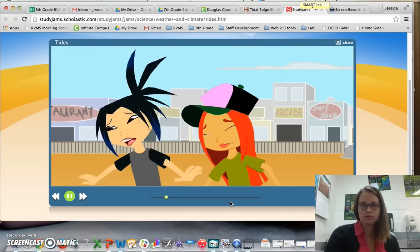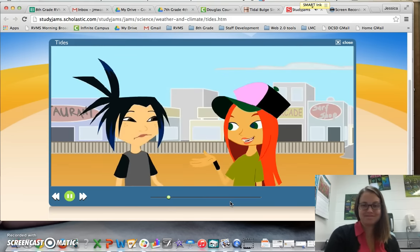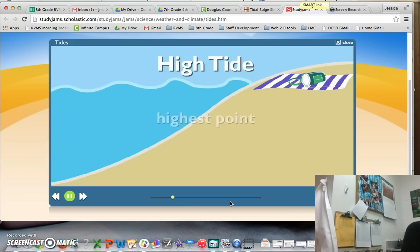Our stuff's soaked. The tide came in. And the water was, like, ten feet away. It was low tide when we left, so the water level of the ocean was at its lowest point. Now it's high tide, so the water is at its highest point.